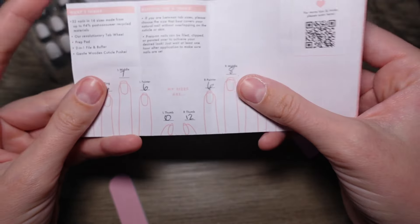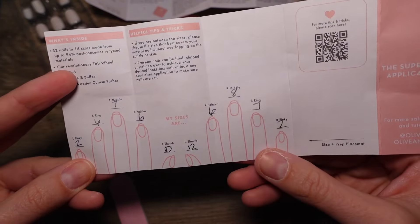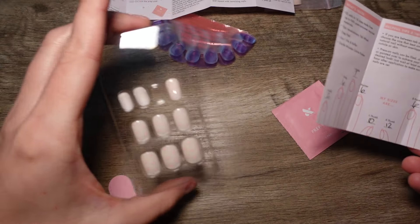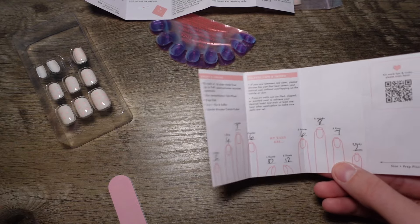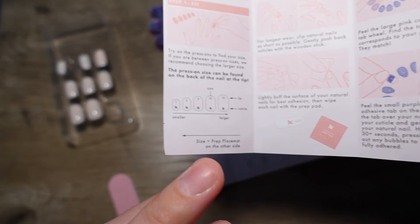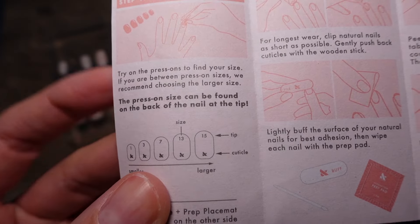From my last set, you can see my sizes for all my fingers. There were a couple I think I might adjust, so I'm going to go through all the nails now and make sure to pick out my sizes. It shows you on here — one side will have the little logo and then one will have the number.